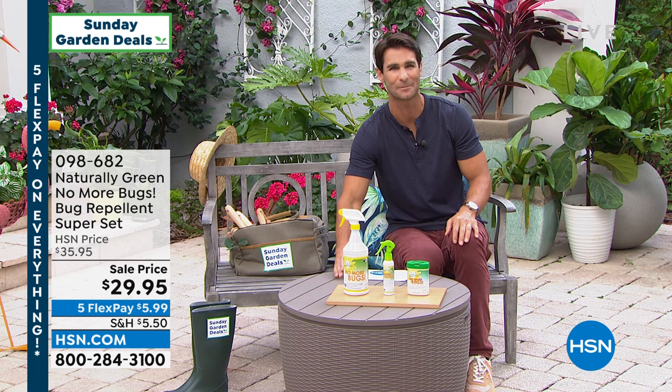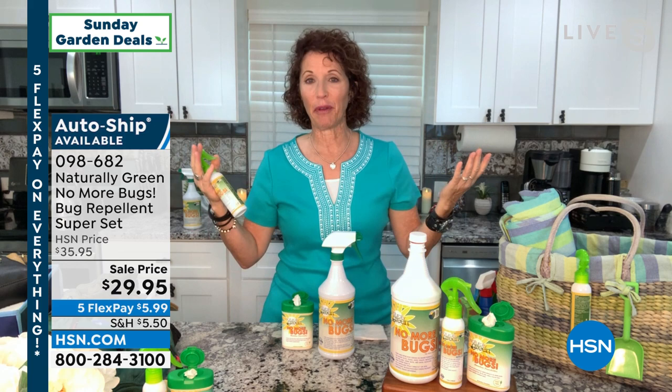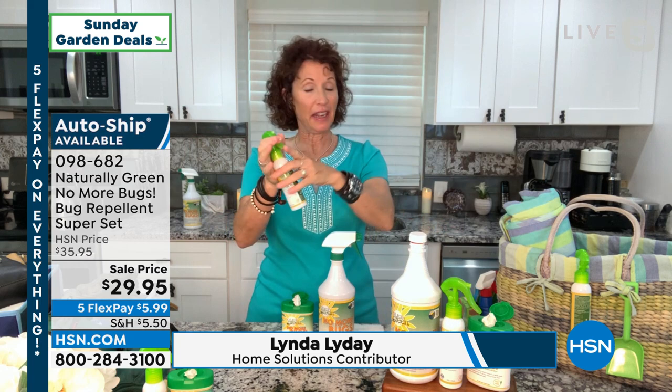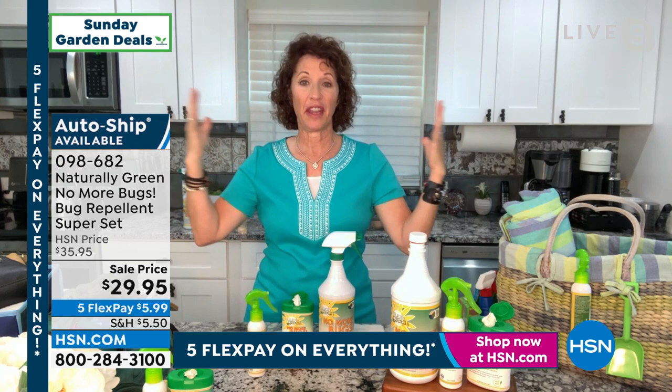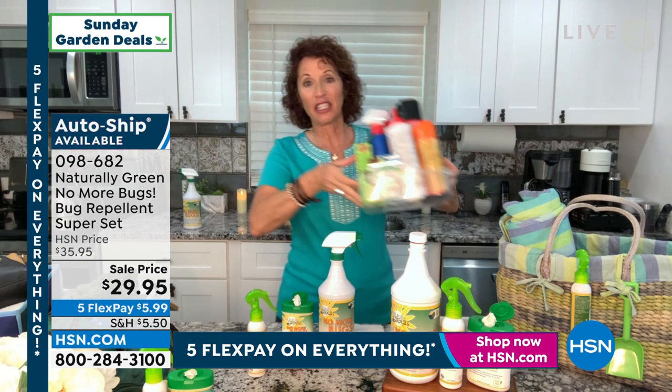Linda Lide is here joining us on Sunday Garden Deals. This has been a game changer for me because I'm one of the blood types that the bugs see as an all-you-can-eat buffet. When I say a game changer, I feel like I'm in a bubble when I put No More Bugs on. You're using cedar oil — it's all natural, no DEET, no chemicals. One bottle takes all of these out of your life: none of the traps, none of the powders, the bombs, the sprays. This is also a USA-made product and a woman-owned company.